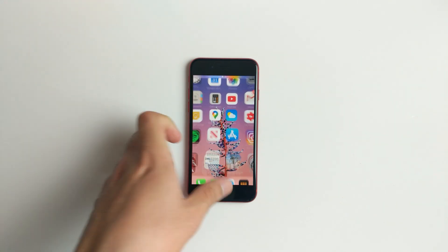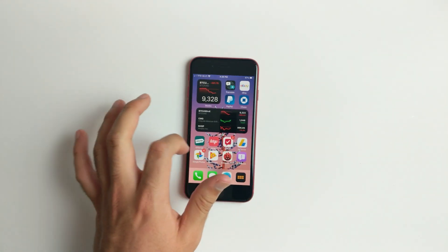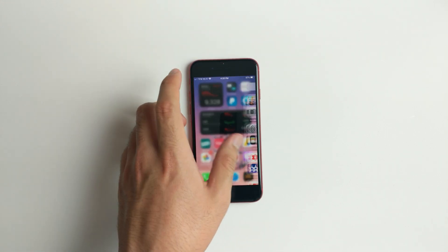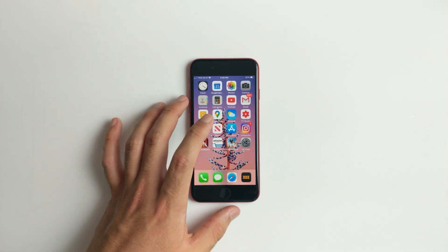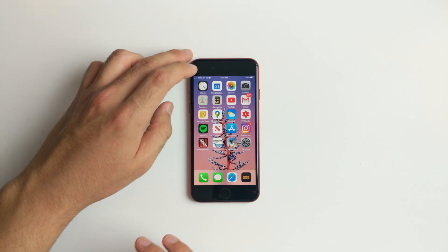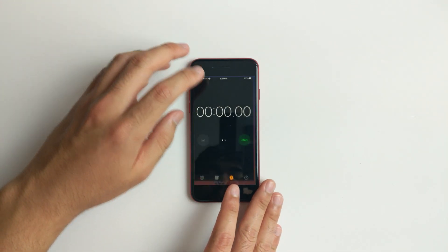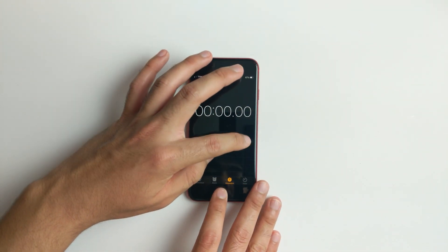Hey, what's up guys, welcome back. Today we got iOS 14 and we're going to be speed testing it to see if it's any slower than iOS 13, at least while opening and closing apps. We're going to be doing the exact app launching speed test on iOS 13 and 14. We're gonna start in three, two, one.